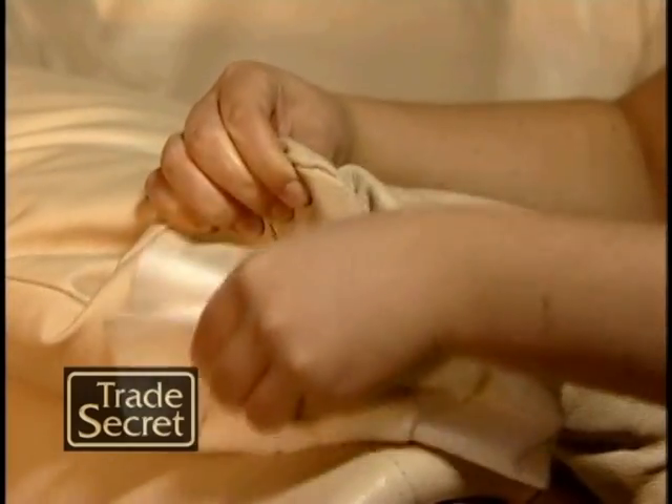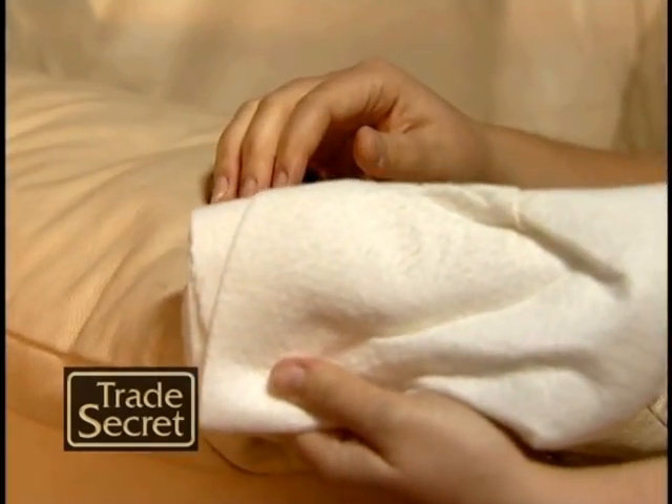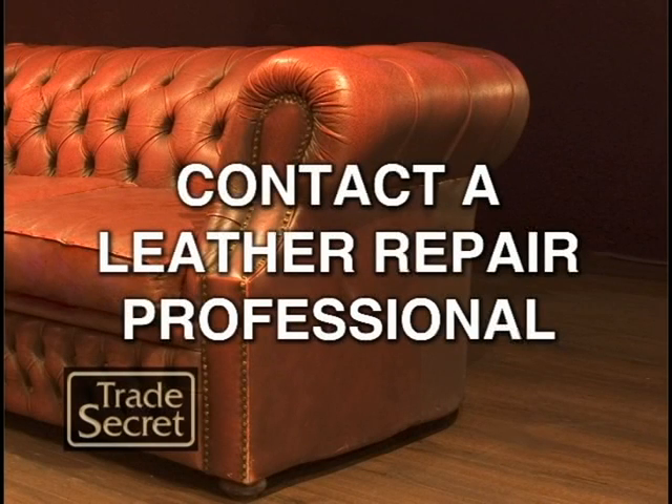Test the color fastness of the leather by rubbing a dampened cloth in a hidden area. If the leather releases color, contact a leather repair professional.